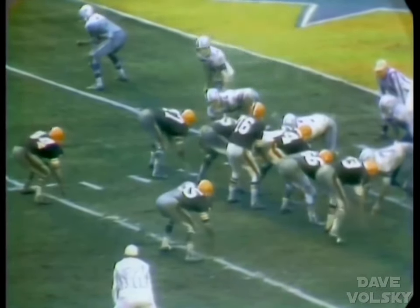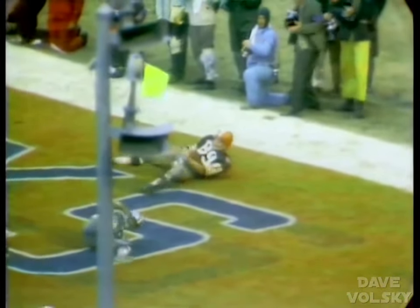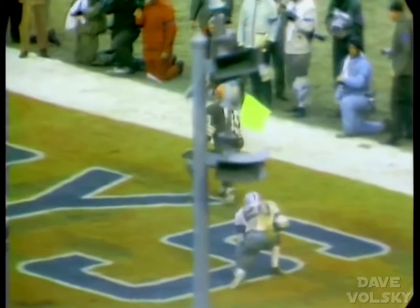Paul Warfield has come back into the lineup; Chip Glass has gone out. Warfield is split to the left side. Nelson at the 6-yard line, third and goal to go. Wants to pass, goes back, fires the pass — it is caught. It's a touchdown by Milt Moore on the tight end.